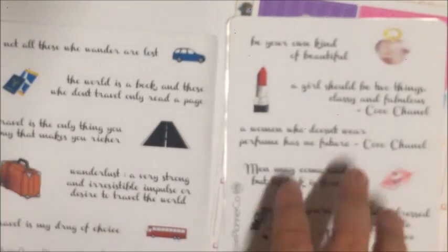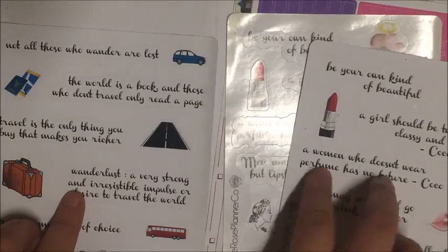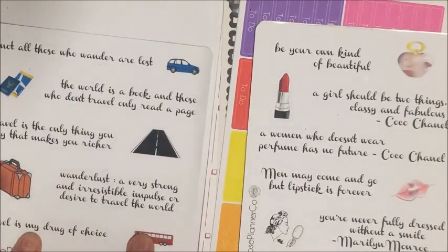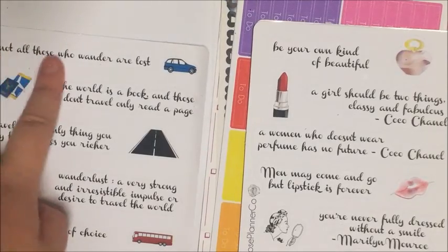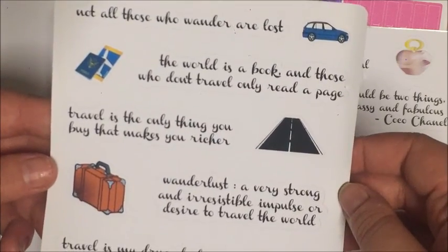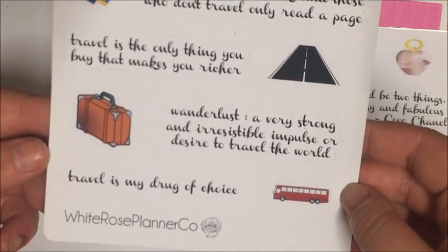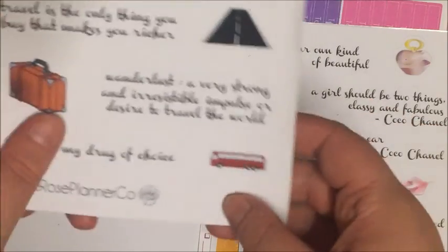Next I got some quote stickers from White Rose Planner Co — one sheet of the travel one and two sheets of the beauty one, one in matte and one in glossy. The travel one has a car, passport, road, suitcase, and bus with five quotes: 'Not all those who wander are lost,' 'The world is a book and those who don't travel only read a page,' 'Travel is the only thing you buy that makes you richer,' 'Wanderlust: a very strong and irresistible impulse or desire to travel the world,' and 'Travel is my drug of choice.'